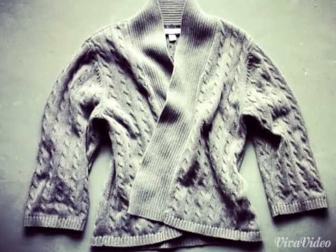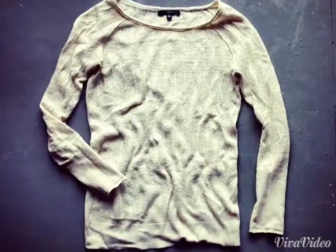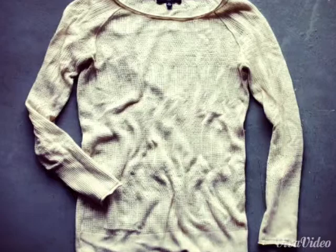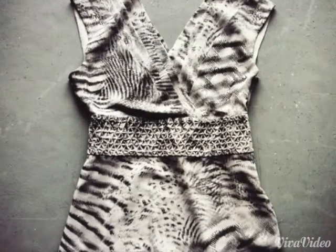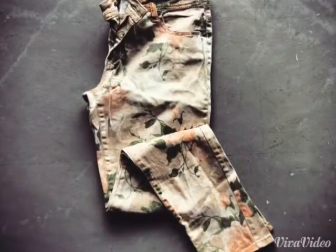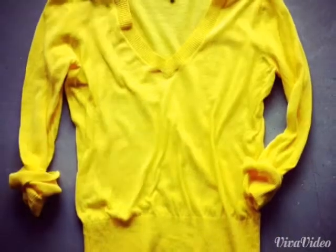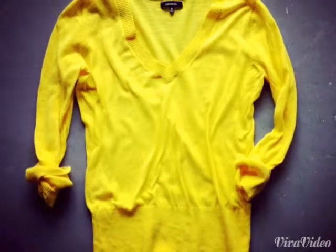I'm going to talk you through the transitional pieces. Here we have a basic cardigan — this is a lightweight sweater everyone needs it for the chillier office or movie theater. This is a fashion top; any fashion top will work — this one's animal print in chiffon. Here we have a printed denim, but any color denim or printed denim will work for spring, especially skinny leg.